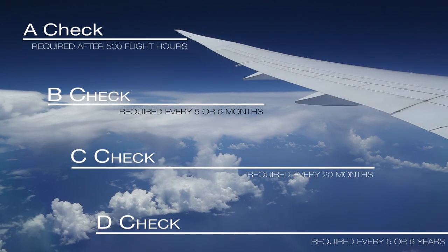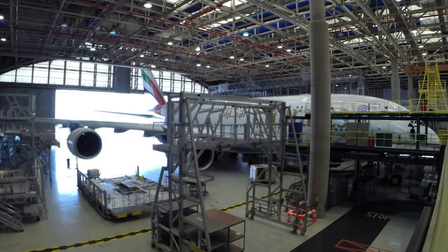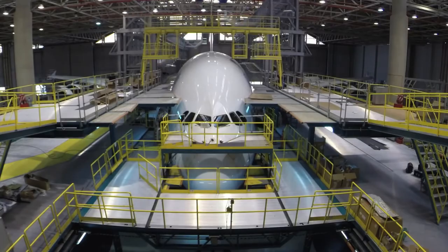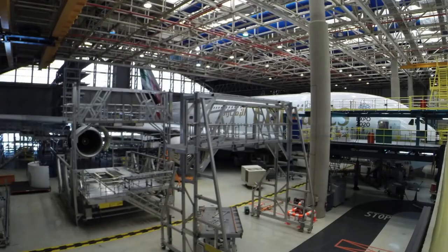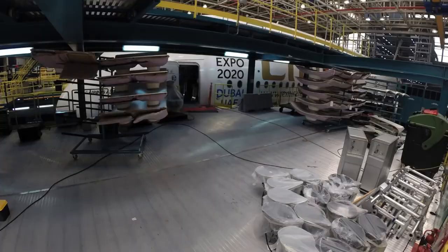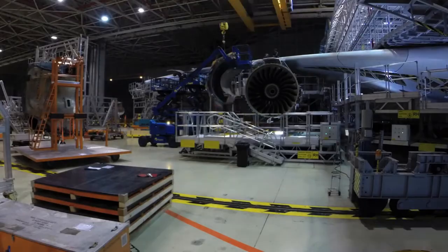Each check is more intensive, time consuming and costly than the last, and can take many thousands of man hours over many weeks to complete, depending upon the size and age of the aircraft. A D check upon an A380 or 747, for example, can take anywhere up to 50,000 man hours over two months to complete. This results in massive expenditure from the airlines and the loss of potential profits for every day the aircraft sit idle.